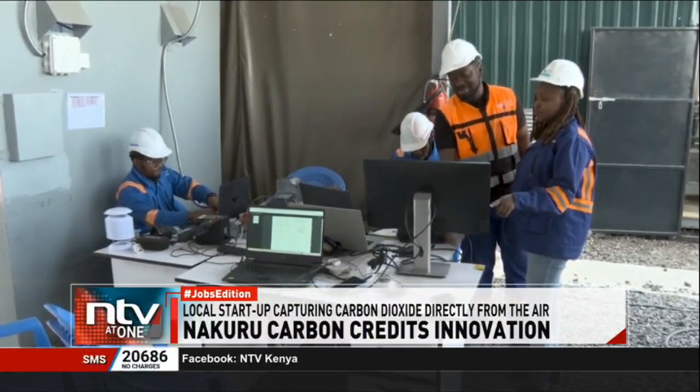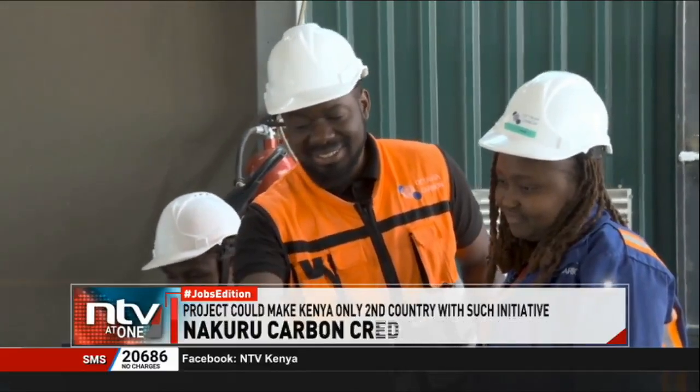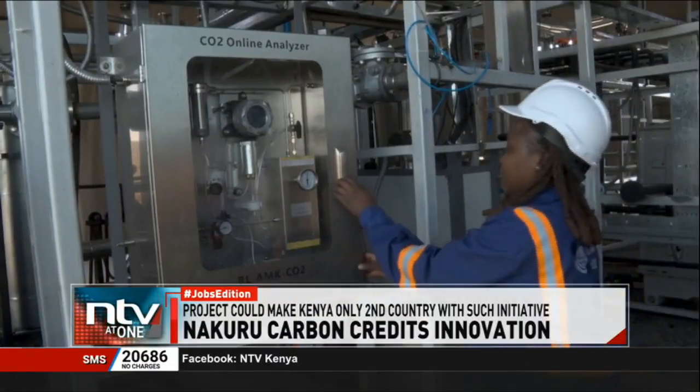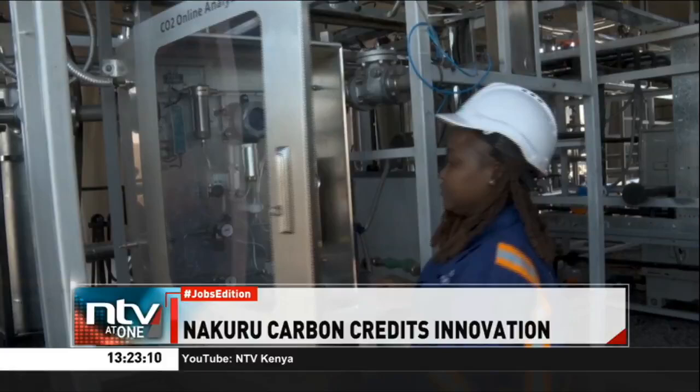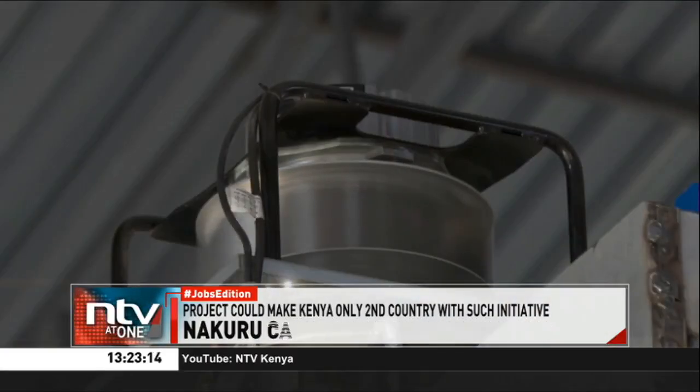In fact, Octavia is preparing to begin underground carbon dioxide injection next year in collaboration with U.S. partner Sela Mineral Storage, a move that will make Kenya the second country after Iceland to do so using this method.